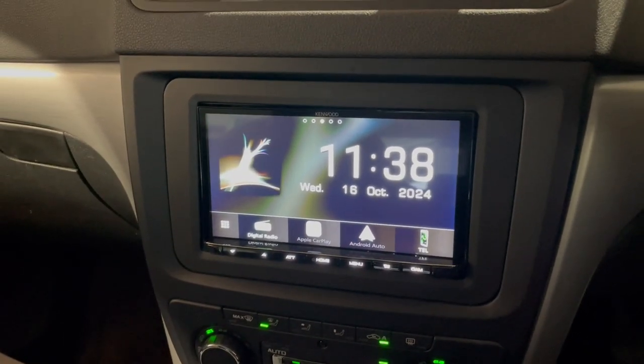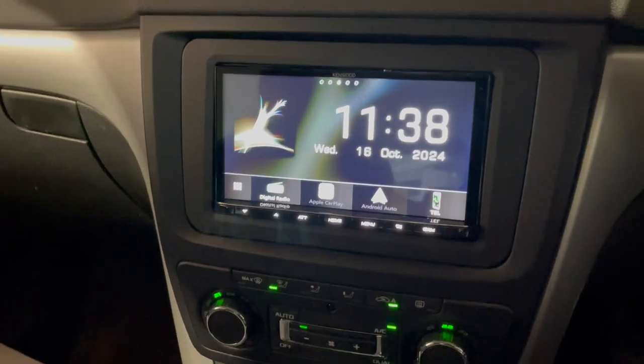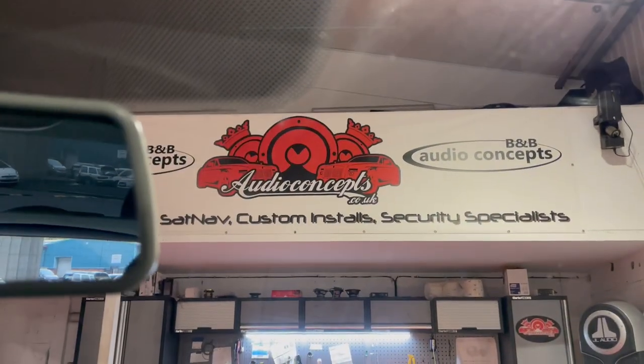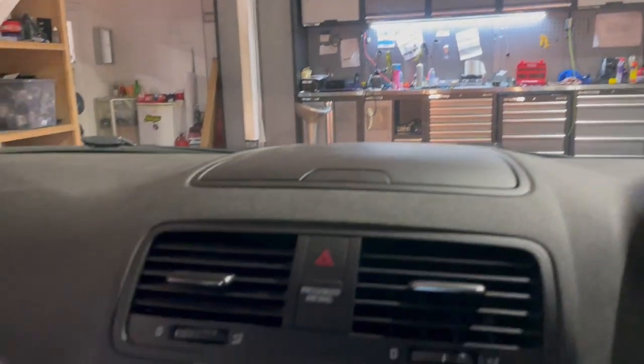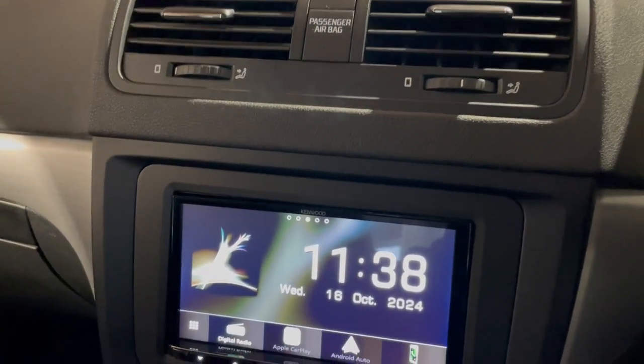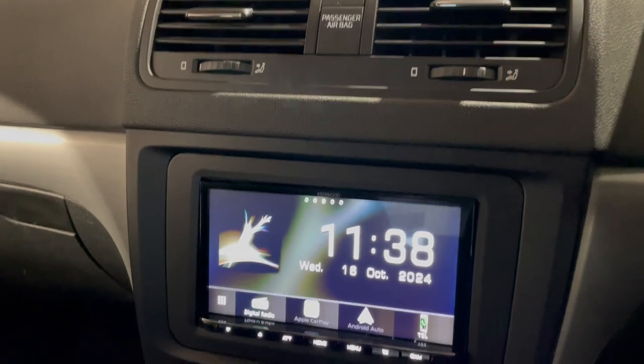Usually on an older vehicle like this you don't normally get this much functionality, but we got lucky with this one. Anything like this that interests you, give us a ring — we're B&B Audio Concepts, based in Cardiff. We're part of the Kenwood Pro Scheme, so you get a three-year warranty by coming to us. Thank you for watching.